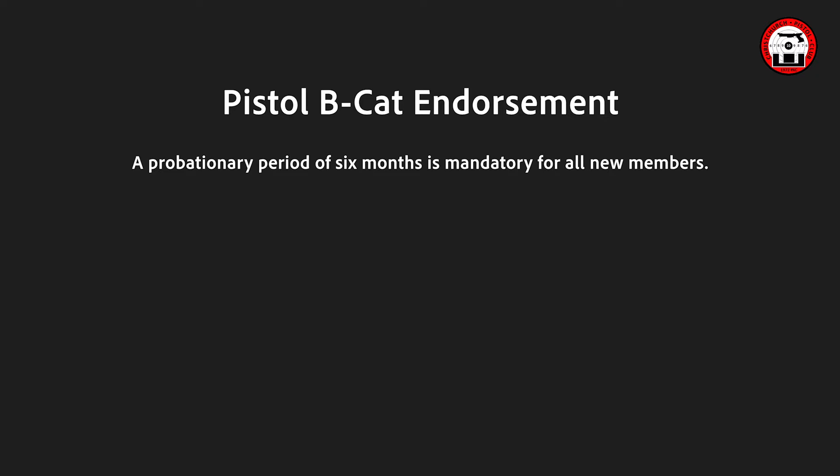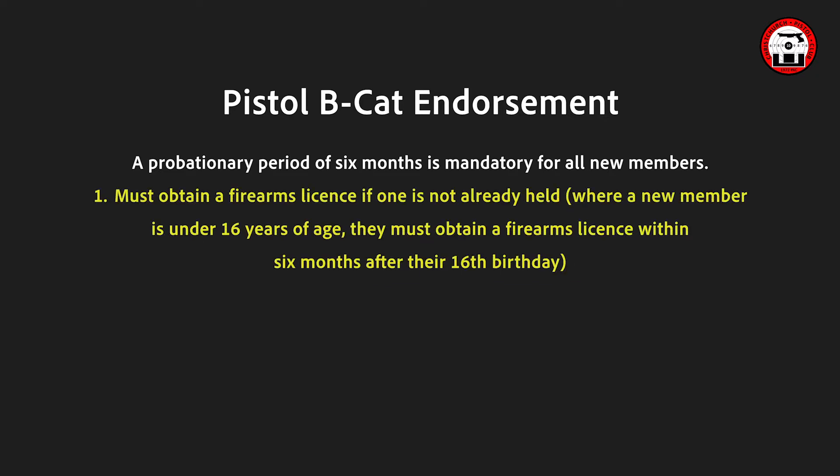During this probationary period, the new member must obtain a firearms licence if one is not already held. Where a new member is under the age of 16, they must obtain a firearms licence within 6 months after their 16th birthday.